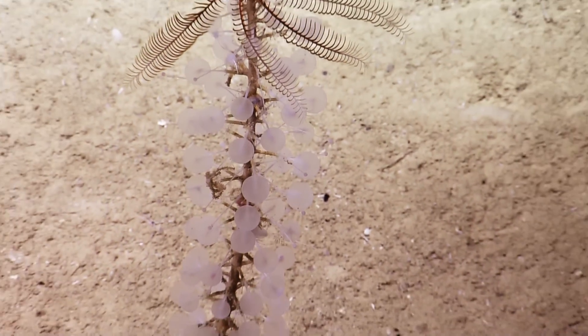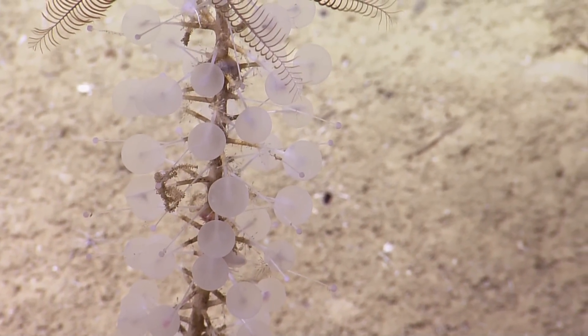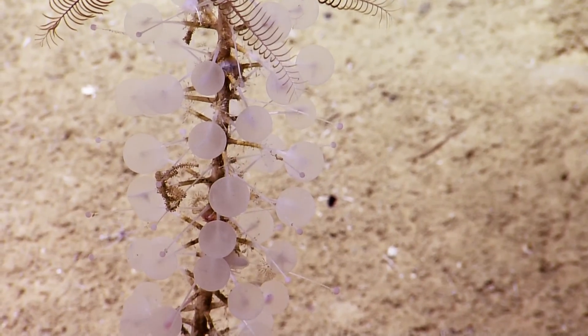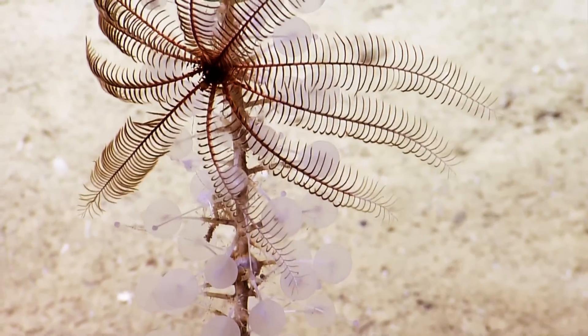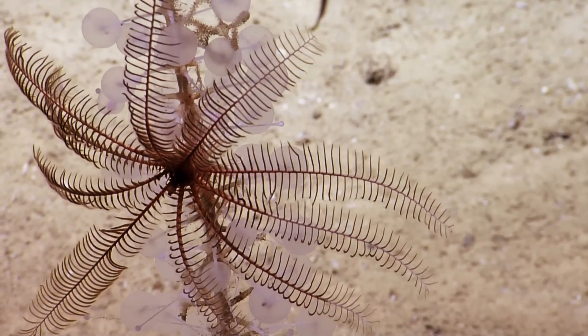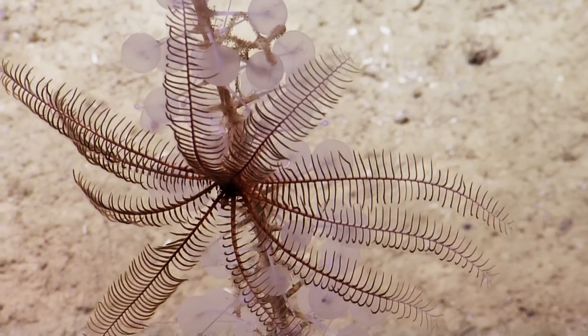Definitely a crinoid at the top — I'm not sure what kind of stock that is. Carnivorous sponge — maybe that's part of his meal. The stock was a carnivorous sponge that filters very small particles out of the water. And living on top of that sponge was a crinoid, which was not part of the sponge's meal. It was just using that as a perch to have access to particles drifting down a little bit higher in the water column than it would have if it was sitting on the bottom.